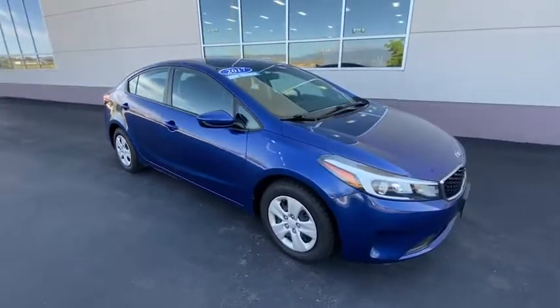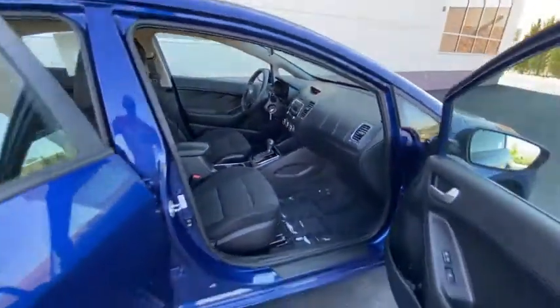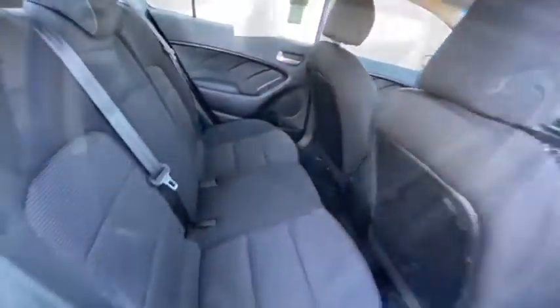Traction control, dual airbags, power steering, AM-FM stereo with CD player, four-wheel disc brakes, electronic stability control, trip computer, security system, rear window defroster.